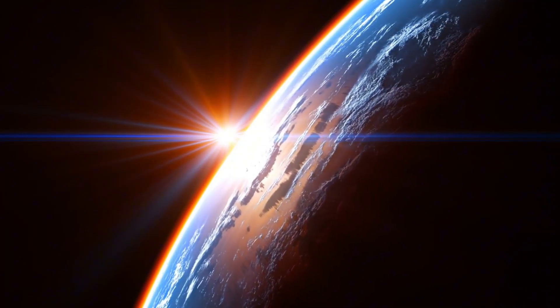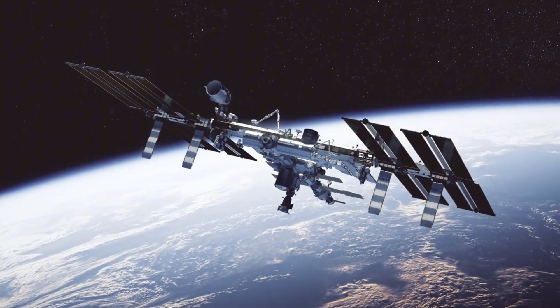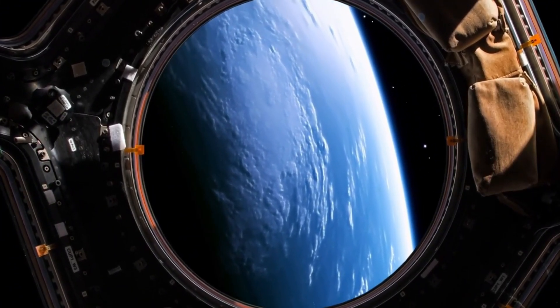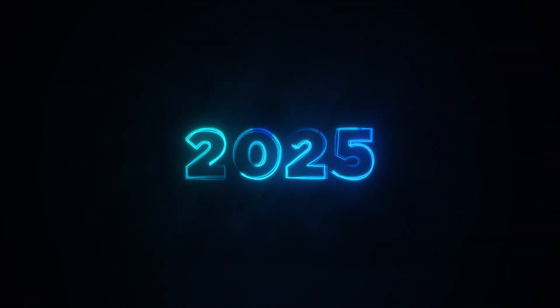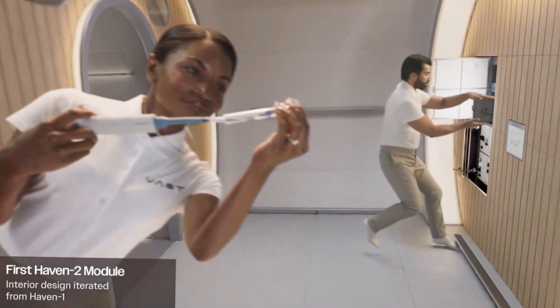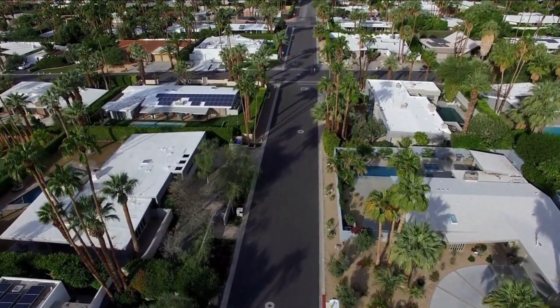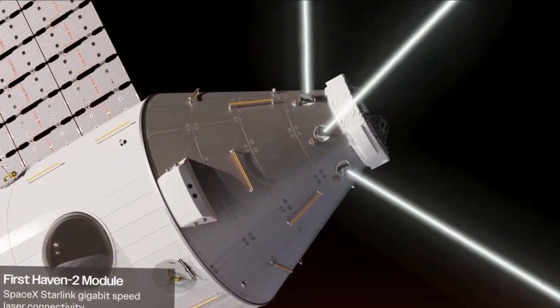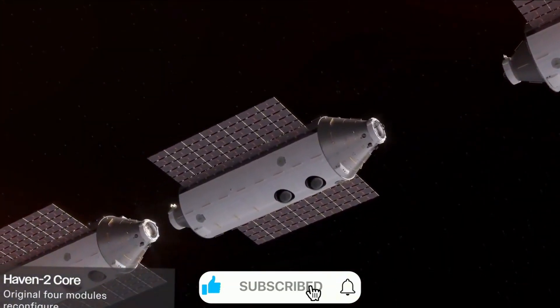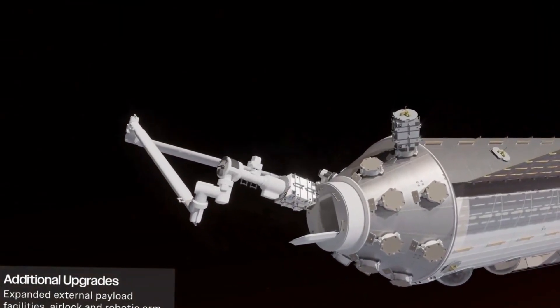Today, we're taking you behind the scenes of this groundbreaking project. With the launch window opening in August 2025, we're closer than ever to seeing this dream become reality. Inside Vast's manufacturing facility in Long Beach, California, skilled technicians work around the clock, their precision tools crafting the components that will become humanity's first commercial home among the stars. The primary structure of Haven One isn't just another piece of aerospace hardware — it's the foundation of a new era in space exploration.